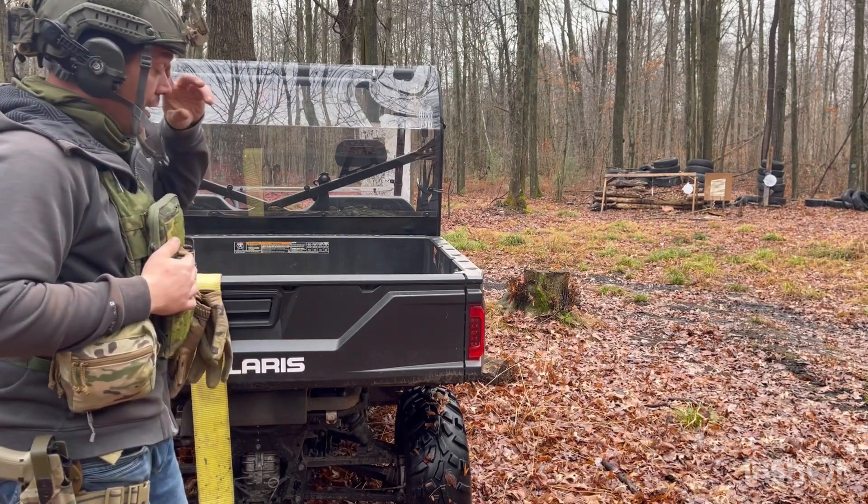I figured we'd come out here and do some shooting with it real quick. The targets are completely messed up but we're still going to shoot them. Let's shoot the Brownells BRN4. Let me turn my Ear Pro on. It's been a while since I've shot this — I really like this setup.